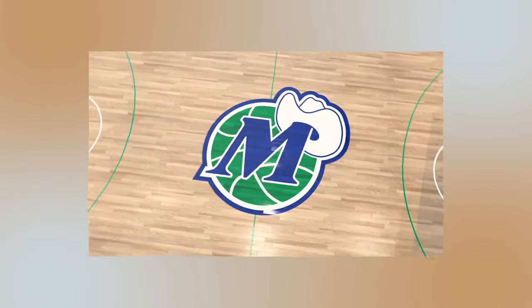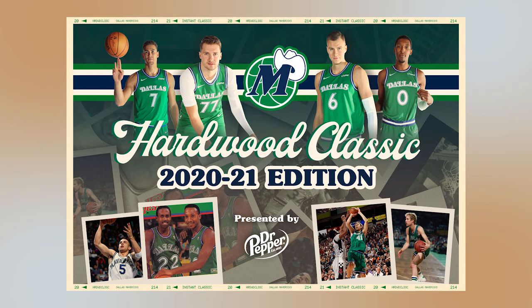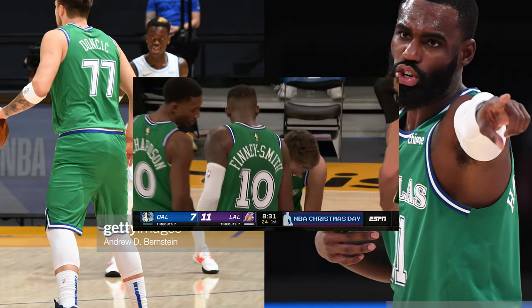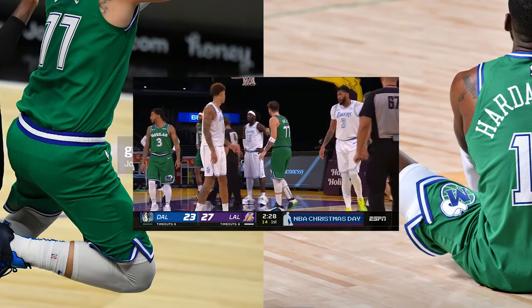The 2020-2021 NBA season marked the 40th anniversary of Dallas basketball, bringing with it the hardwood classic green uniforms that are only available to the team every five years. Translating the retro look to the Nike template wasn't a 100% match, however. The shoulder ribbing on the jersey did not go all the way around the armhole, and the shorts, despite special attention on keeping the notch intact, just aren't the same.